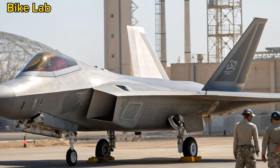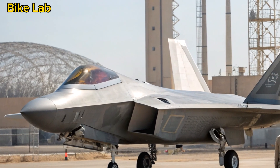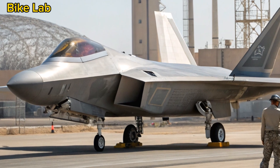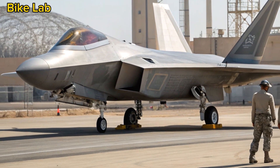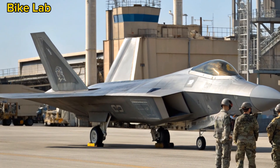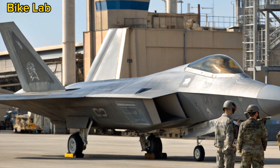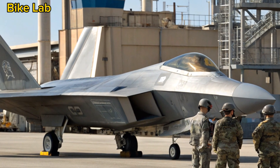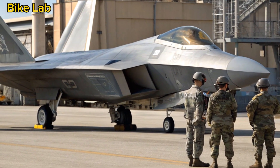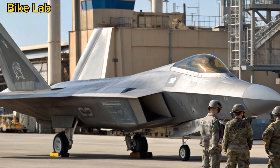Limitations and controversies. Despite its dominance, the F-22 isn't perfect. Its small fleet size limits deployment scalability, and its maintenance complexity and cost remain high. Stealth coatings require regular reapplication, and internal fuel tanks limit range without aerial refueling. Additionally, the ban on foreign sales — originally designed to protect U.S. stealth technology — means allies like Japan and Australia never received the F-22. Instead, they turned to the F-35, which offers a more versatile but less specialized capability.